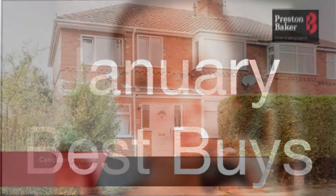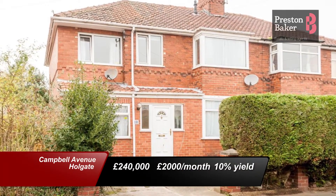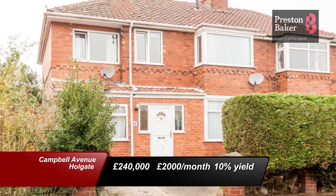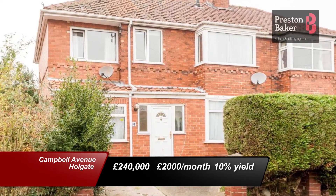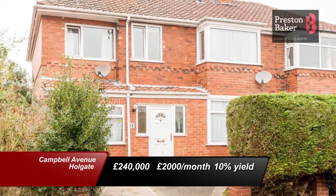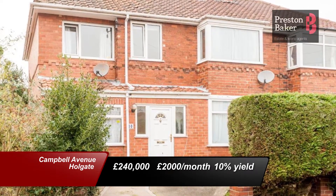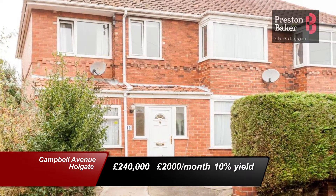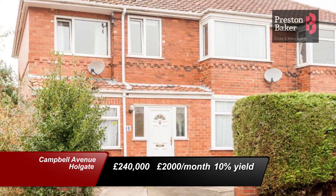This month, we're starting off our search in York with this fantastic five-bedroom property located on Campbell Avenue in Holgate. It provides great access to the train station and the city centre. This property is well presented and ready for tenants to move straight into. The purchase price is £240,000, and with a rental income of £2,000 per calendar month, it will return a 10% yield.